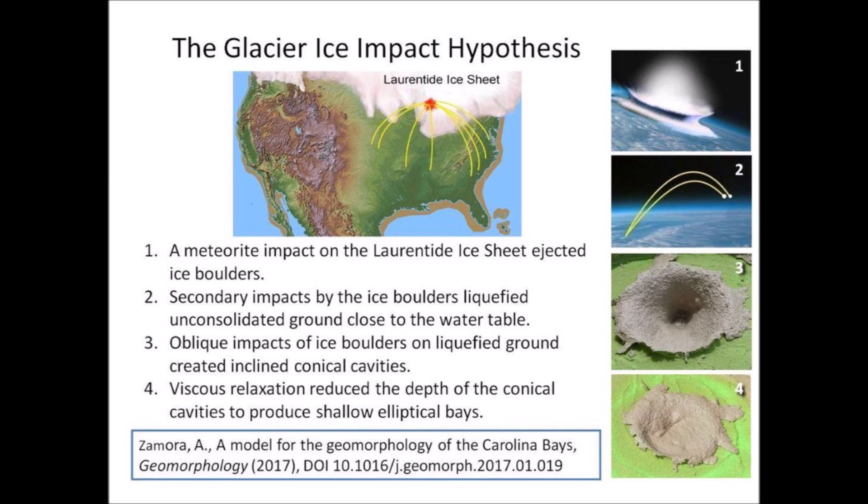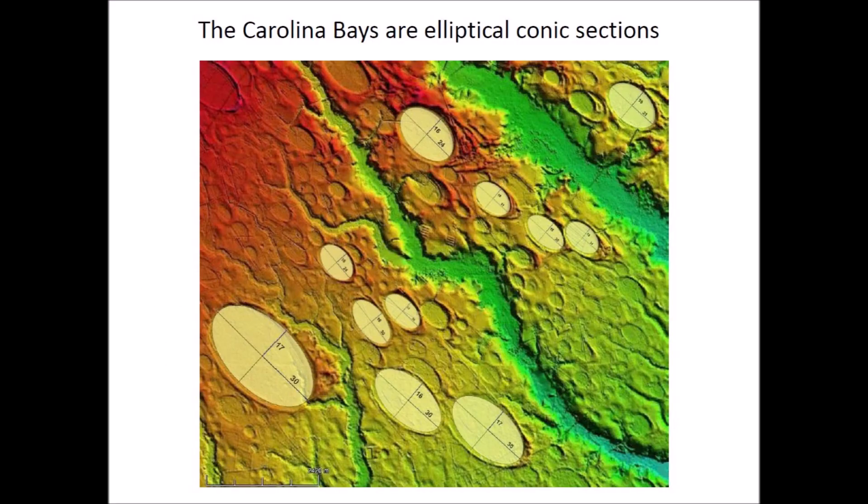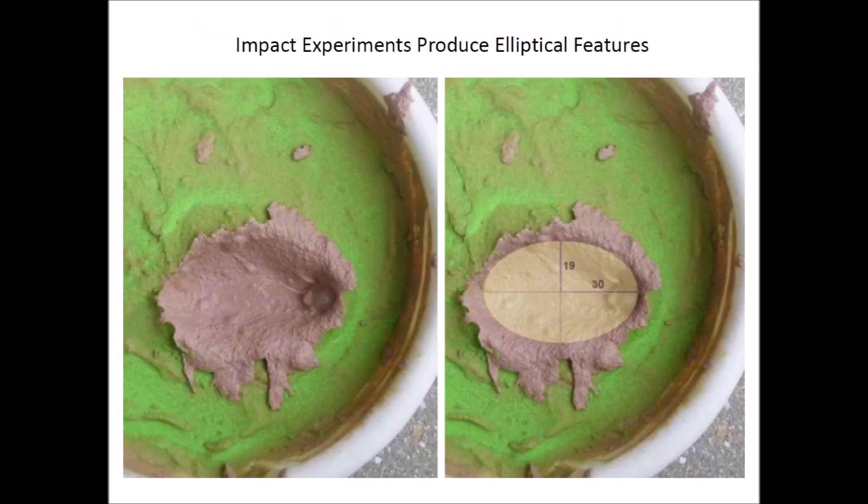One of the major topics of the book is the Glacier Ice Impact Hypothesis, which proposes four mechanisms for the creation of the Carolina Bays. Each of the mechanisms is discussed in detail. Emphasis is placed on the fact that the Carolina Bays have elliptical geometry — the bays are not just oval, they are precise elliptical conic sections. This mathematical attribute implies that the Carolina Bays originated as inclined conical cavities. The book describes many of my impact experiments, including some that produce inclined conical cavities that look elliptical when viewed from above.